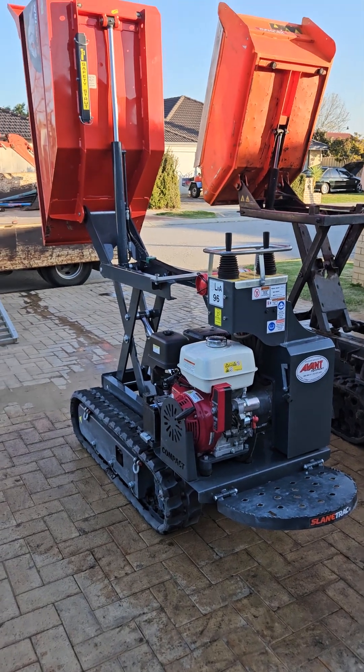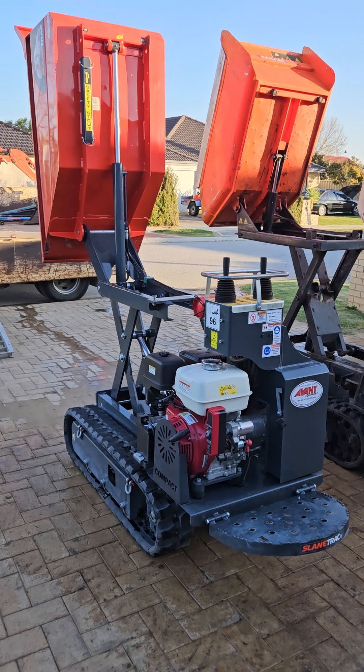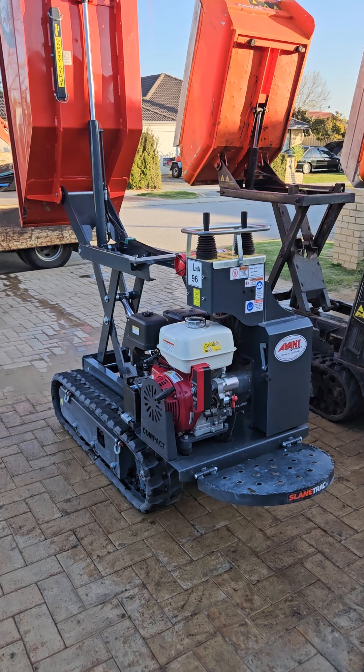Hey, Troy here from MDT Mini Diggers in Perth, WA, Western Australia. Comparison between this SlaneTrack HT1000 13hp petrol, 700 wide.